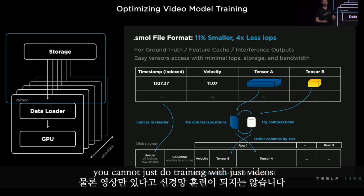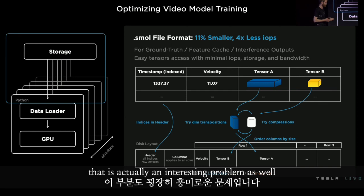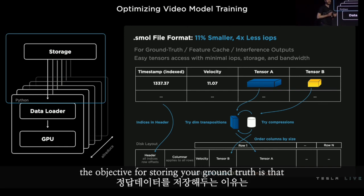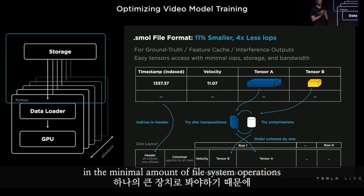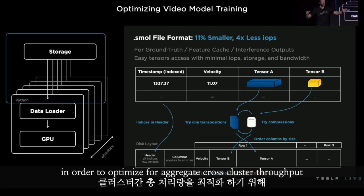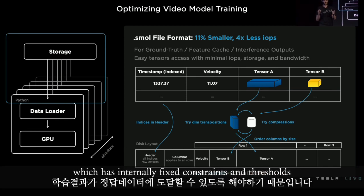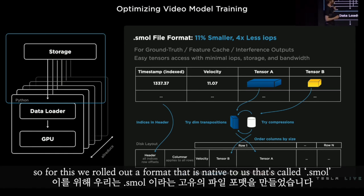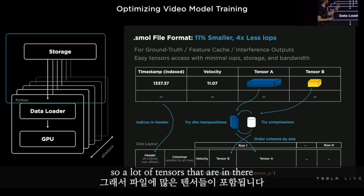You cannot do training with just videos — you need ground truth. The objective for storing ground truth is to reach the data you need with the minimal number of file system operations and load the minimal size required, in order to optimize for aggregate cross-cluster throughput. You should see a compute cluster as one big device with internally fixed constraints and thresholds. For this, we rolled out a format native to us called 'small,' which we use for our ground truth, our feature cache, and any inference outputs — so a lot of tensors.